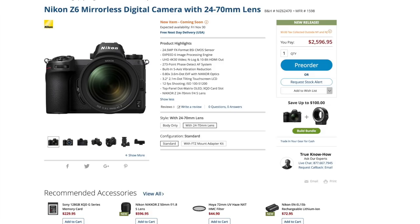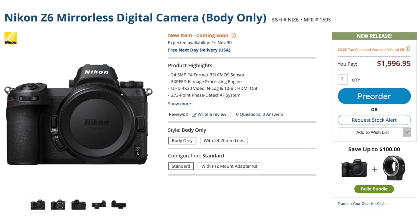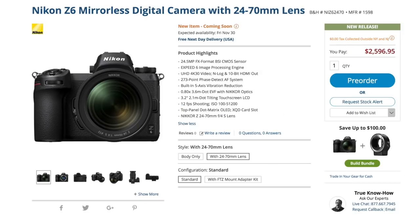The Z6 isn't releasing until November 30th. Same form factor, but it's a 24-megapixel camera with 273 phase-detection autofocus points. Its strength is going to be noticeably better low-light performance; it's capable of up to 12 frames per second, though no word yet on buffer size. Much more affordable — body only at about $2,000, and with the 24-70 that's around $2,500 to $2,600.